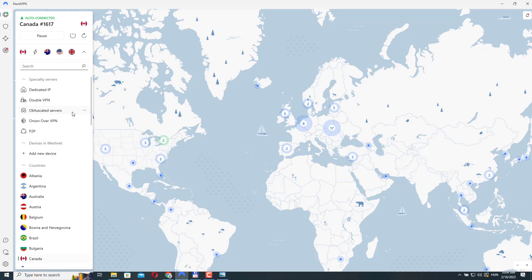Obfuscated servers are designed to bypass internet restrictions and censorship in countries or networks that may block VPN traffic. This is achieved by making the VPN traffic look like regular HTTPS web traffic, which is more difficult to identify and block by network administrators or internet service providers. When you use one of these servers, your internet traffic is hidden inside the same protocol that most websites use — HTTPS — making it harder for anyone to detect that you're using a VPN, which helps you access the internet more freely and securely.